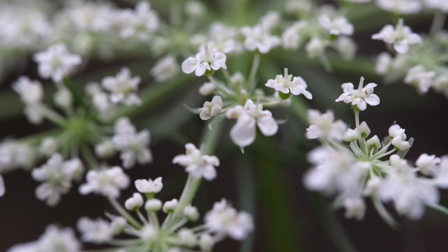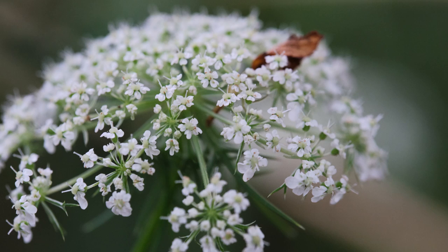Wild carrot, also known as Queen Anne's Lace, is quite an interesting plant to me, and always has been. Just like its domesticated cousin, it's edible and delicious. But what a fascinating little world is that plant when we look at it up close.